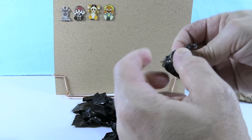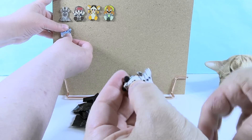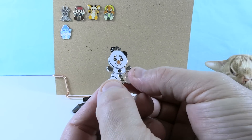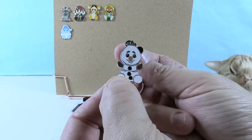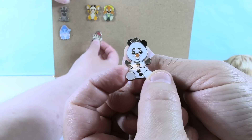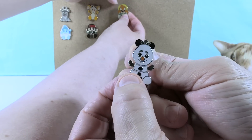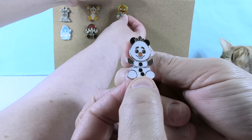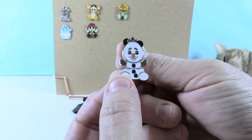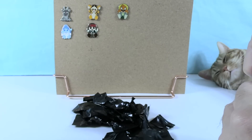The next pin is Olaf, which pairs nicely with Sven. Paul reveals he has a personal connection to Olaf on Frozen Ever After — Olaf looks right at him, like looking into his soul. They make room on the board to place Olaf next to Sven.